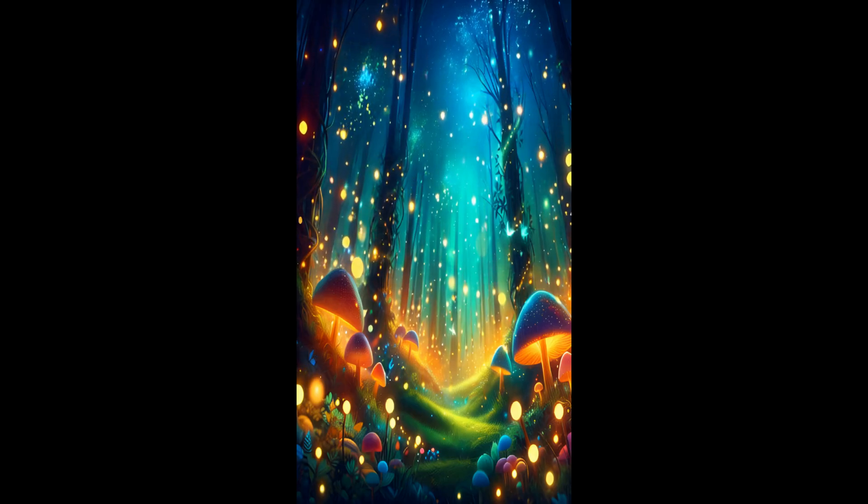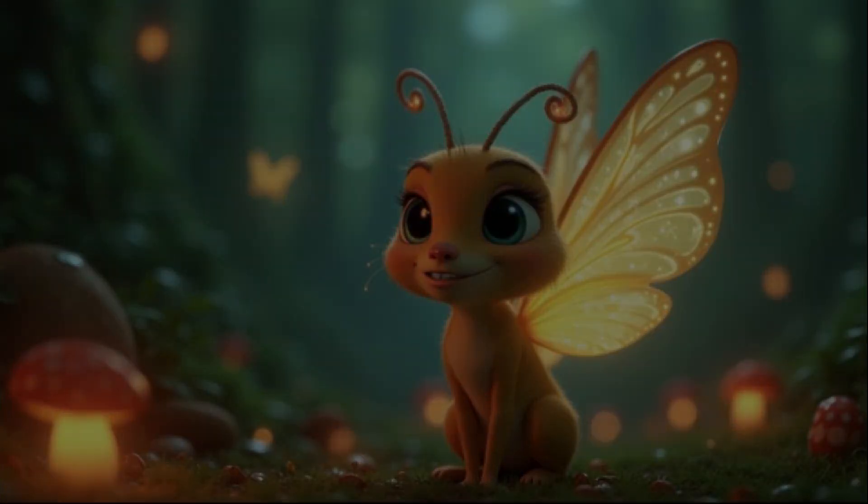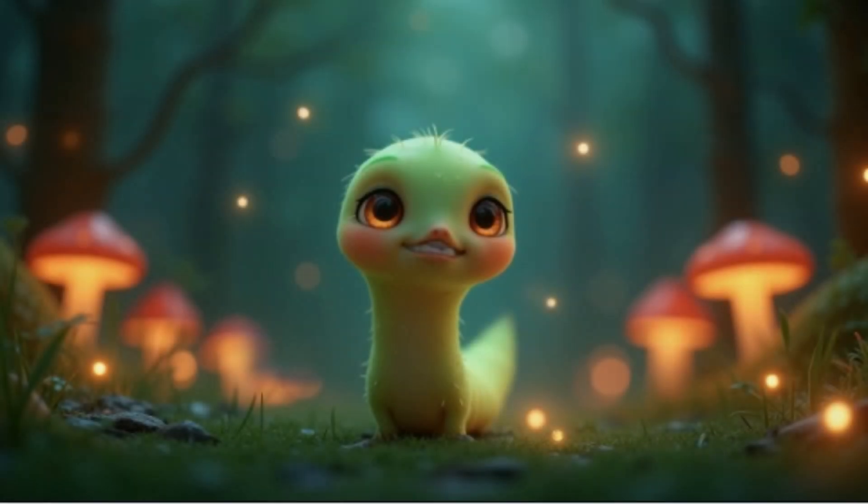Welcome to Lightland, a place where science makes magic happen. Meet Spark, a curious firefly, and Shine, a glowworm with a bright mind.